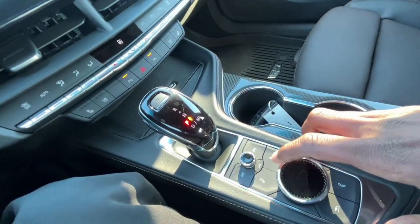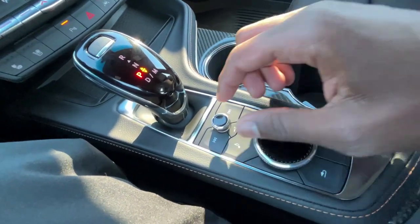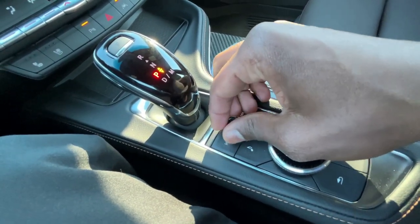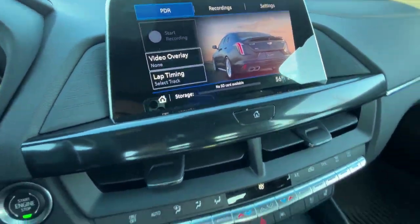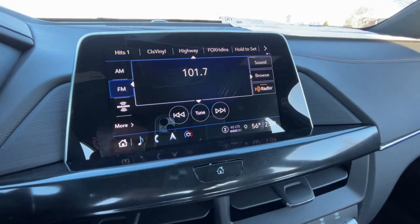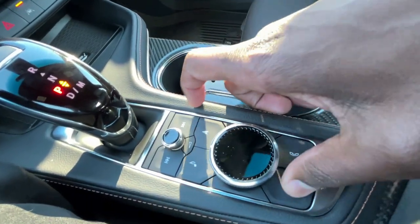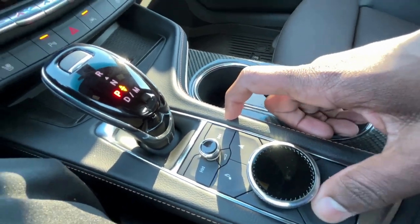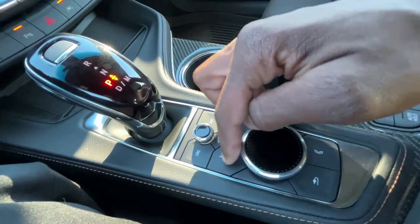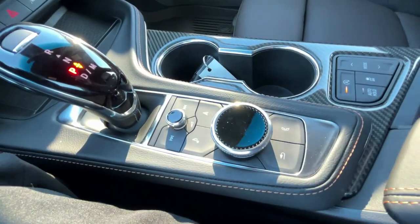One of my favorite things about newer Cadillacs since they got rid of the CUE screen is being able to use physical buttons and knobs to navigate the display. Adjusting volume is straightforward, and there are shortcuts plus a scroll bar. Once you get used to it — probably takes about two minutes — it's very easy. The home button, nav, music, phone, and back shortcuts are all there.